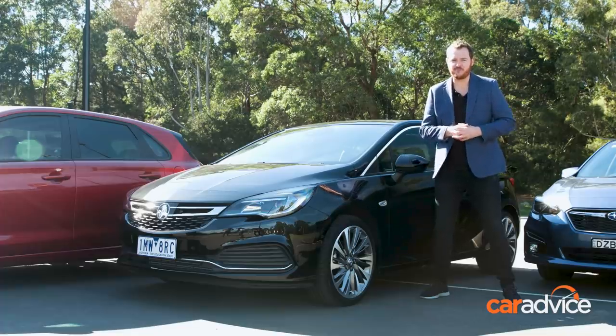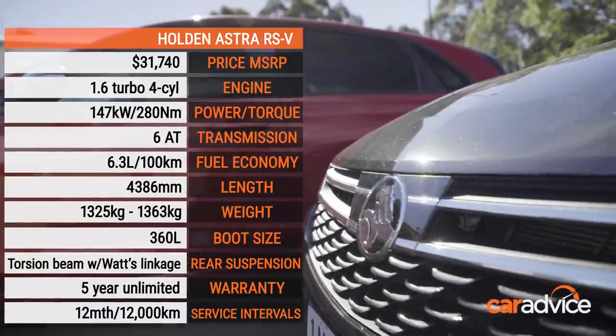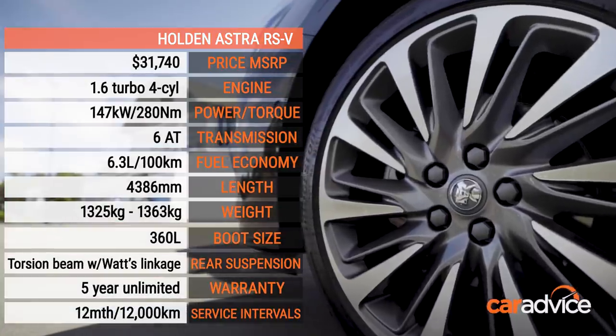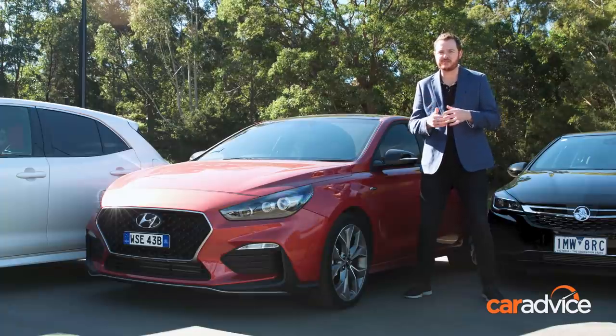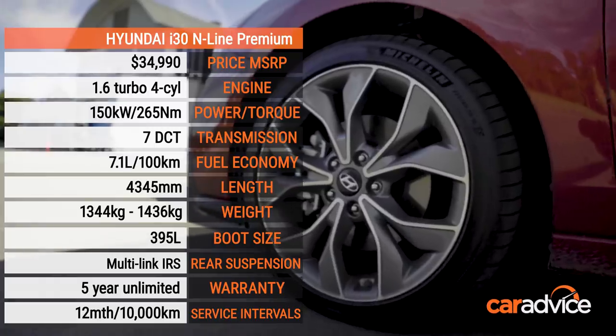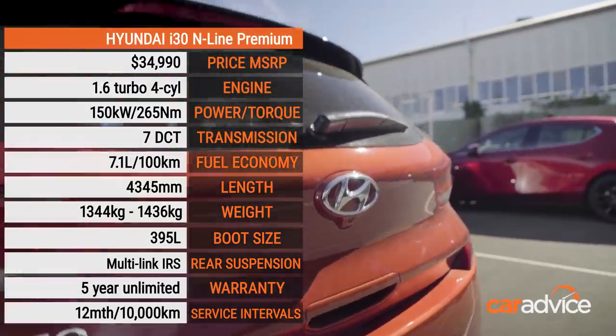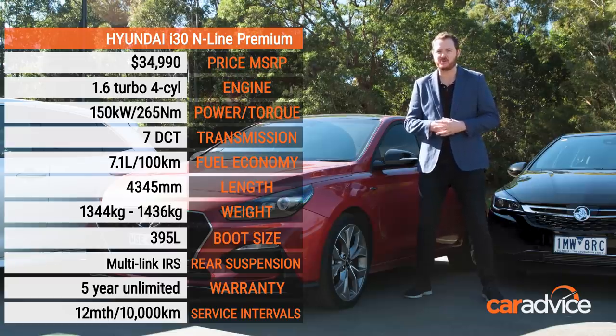If a punchy engine and agile performance in corners is your thing, it's hard to go past the Holden Astra. Sensational value for money too, but that interior is starting to feel a little bit dated. Another of the more dynamic cars to drive is the Hyundai i30 N-Line Premium, which also brings a really sophisticated interior, a massive sunroof, and really good value for money considering the amount of equipment you get.